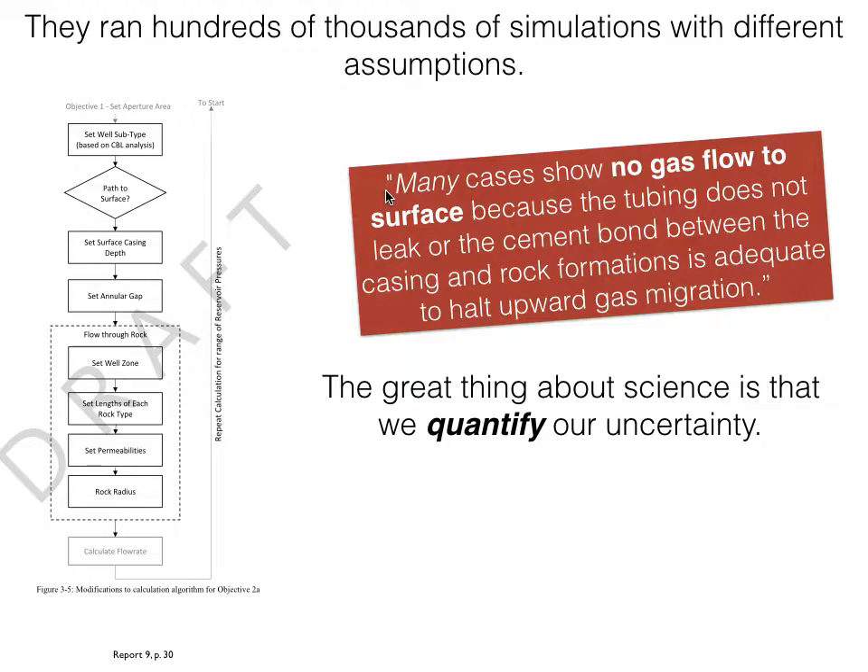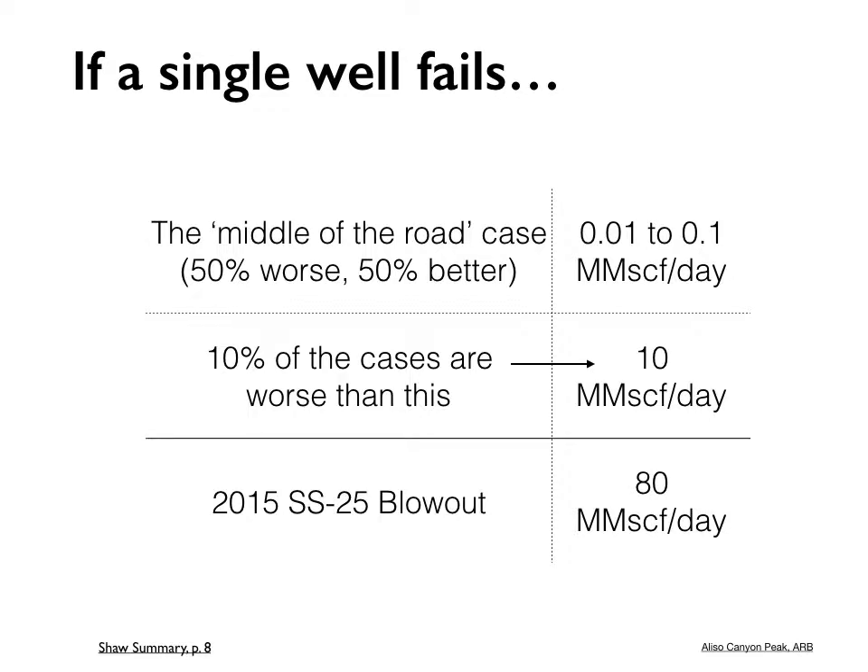They found that many cases show no gas flow to the surface. For a single well failure, the median case — where 50% of situations were worse and 50% better — has a flow rate of 0.01 to 0.1 million cubic feet per day. That's relatively small compared to the 2015 SS-25 blowout, which peaked at between 80 and 90 million cubic feet per day. But in 10% of the cases, the flow was higher than 10 million cubic feet per day — still smaller than the SS-25 blowout, but getting to be something pretty significant.